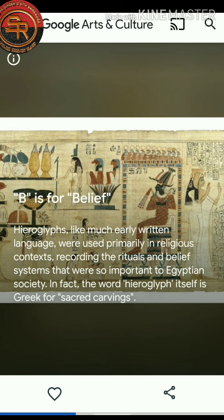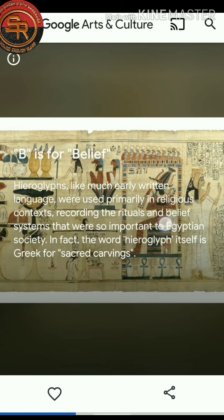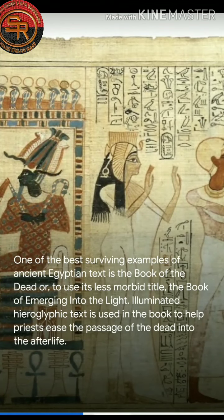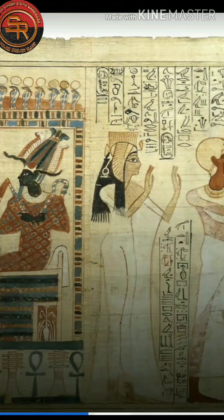In fact, the word Hieroglyph itself is Greek for 'sacred carvings.' One of the best surviving examples of ancient Egyptian texts is the Book of the Dead — or, to use its less morbid title, the Book of Emerging into the Light. Illuminated Hieroglyphic text is used in the book to help priests ease the passage of the dead into the afterlife. So we know that the Egyptians believed in the afterlife.